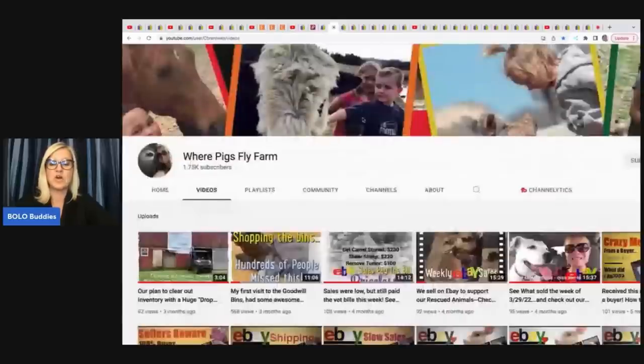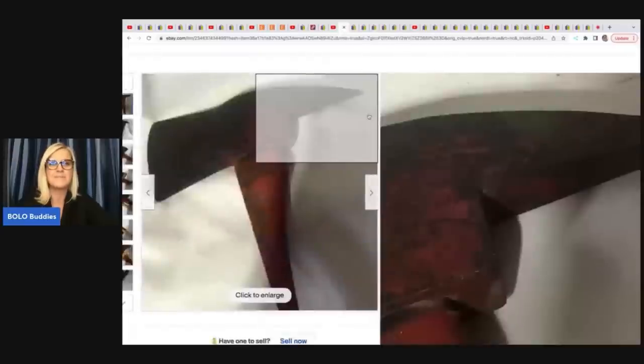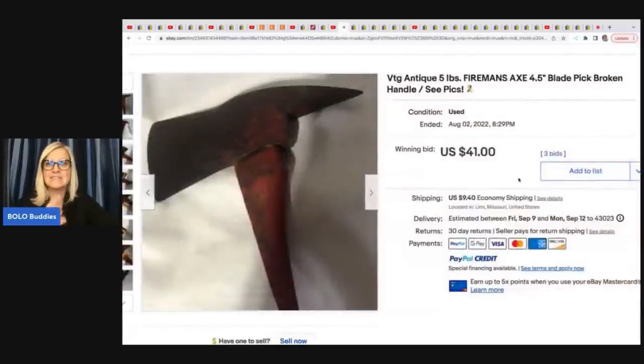Where Pigs Fly Farm — it is a non-profit. Anything from their eBay store goes towards the farm. They adopt animals, kids can come visit and pet them, and they just take care of them. She has this fireman's axe — it was broken and she got it out of the trash — and she sold it on auction for $41 plus shipping.